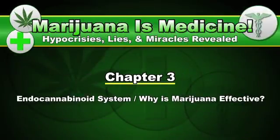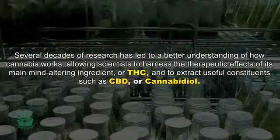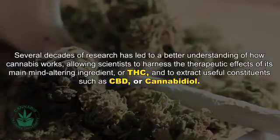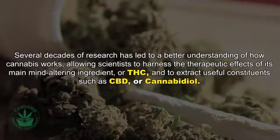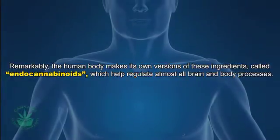Chapter 3: Endocannabinoid System — Why is marijuana effective? For years cannabis was used medicinally without a clear understanding of how and where it acted in the brain and body. Now several decades of research have led to a better understanding of how cannabis works, allowing scientists to harness the therapeutic effects of THC and to extract useful constituents such as CBD or cannabidiol. Remarkably, the human body makes its own versions of these ingredients, called endocannabinoids.